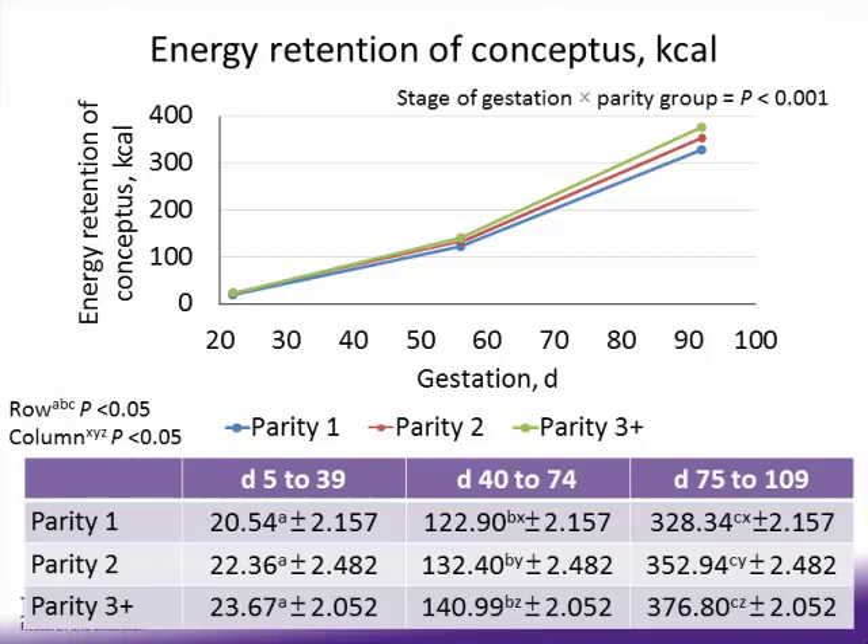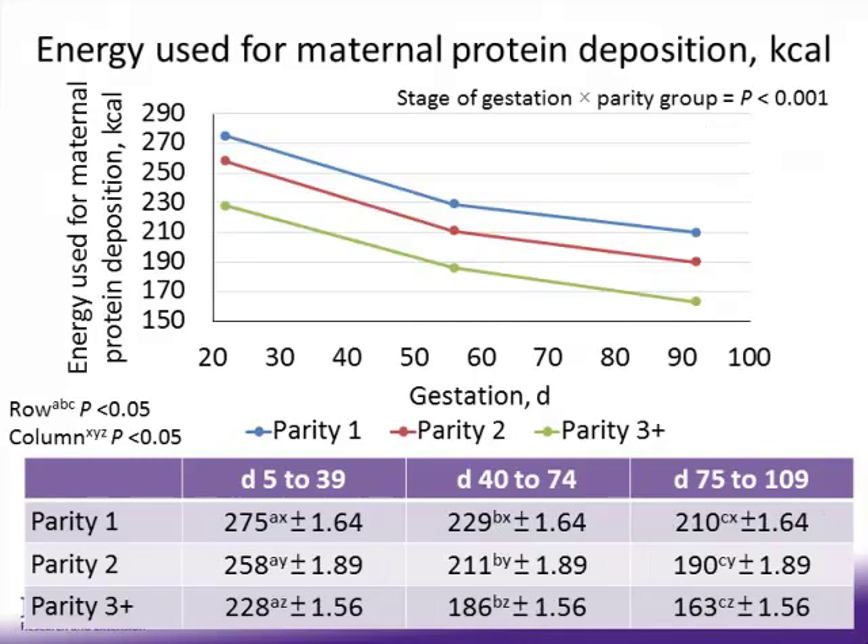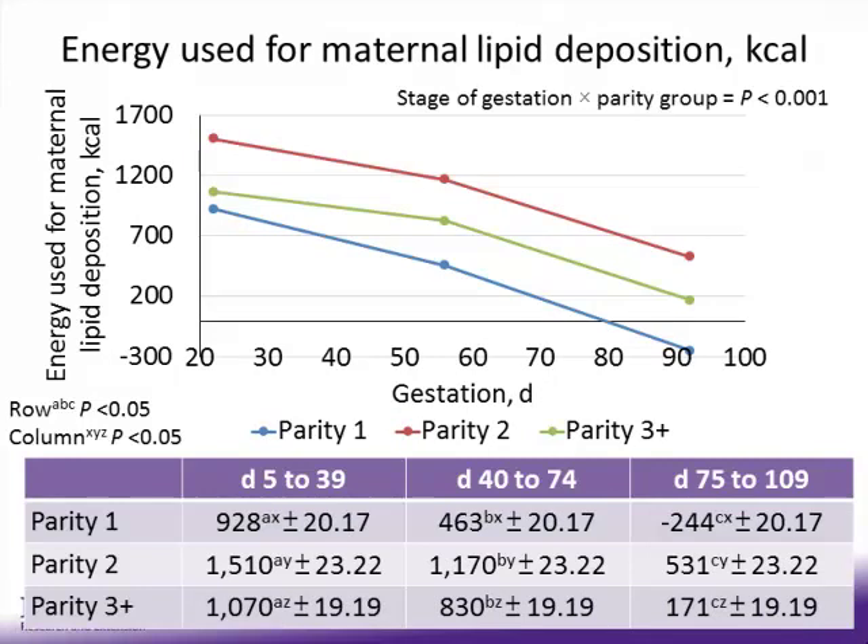The energy retention of conceptus in kcals increases for all parity groups as gestation progresses, with a large increase toward the end of gestation when conceptus demands are greatest. Parity 3-plus sows have the greatest energy retention of conceptus, followed by parity 2 and parity 1 sows. For energy used for maternal protein deposition, parity 1 sows have the greatest, followed by parity 2 and parity 3-plus, and this energy decreases as we move through gestation as expected. For maternal lipid deposition, parity 2 sows have the greatest energy use, followed by parity 3-plus and parity 1. Notably, from day 75 to 109, parity 1 sows are in a negative energy balance, drawing from maternal reserves to meet requirements.